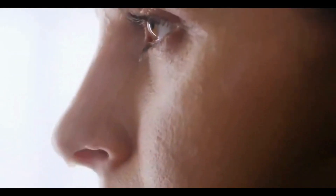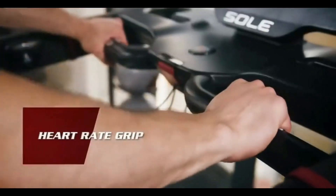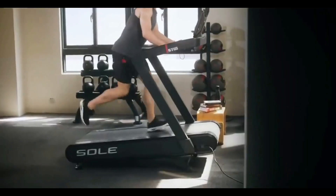You can always switch the exercise between motorized and free mode to gain higher workout intensity. With the unique power incline under free mode, there are up to eight levels of challenge to keep pushing you further.